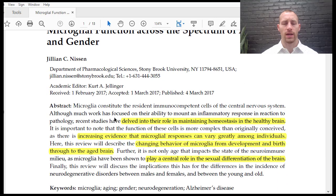Looking at the abstract, recent studies have delved into the role of microglia in maintaining homeostasis in a healthy brain. Although they're the immunocompetent cells of the central nervous system — brain and spinal cord — and they can mount an inflammatory response, they also have an important role in maintaining homeostasis. There's increasing evidence that microglial responses can vary greatly among individuals, and this review describes the changing behavior of microglia from development and birth all the way through an aged brain, including how microglia play a role in the sexual differentiation of the brain.